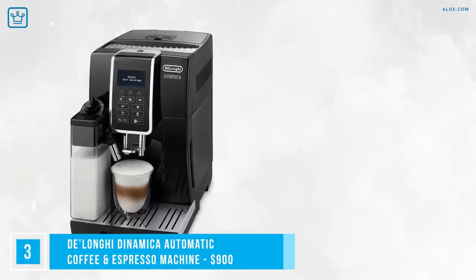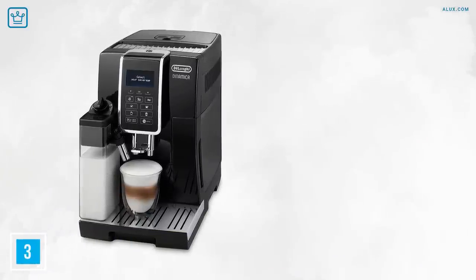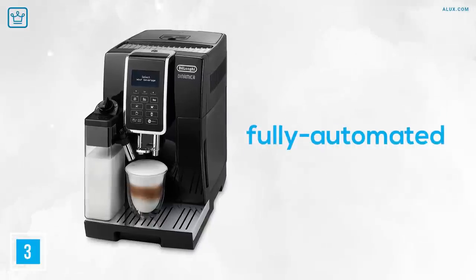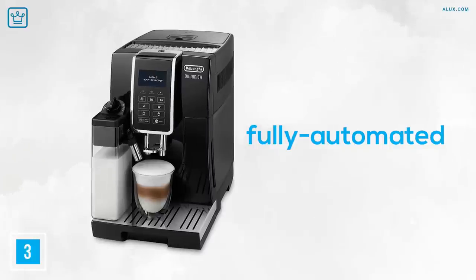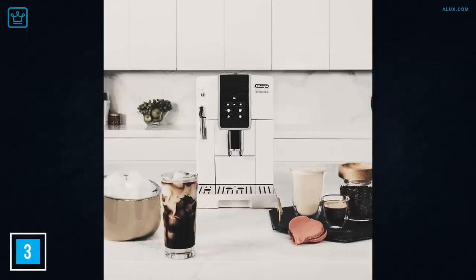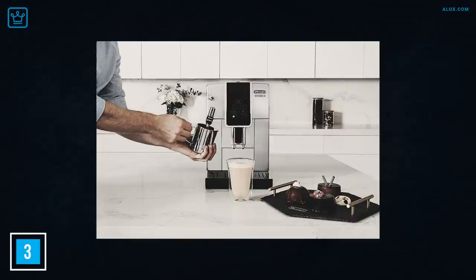Number 3: DeLonghi Dinamica Automatic Coffee and Espresso Machine. This fully automatic model is nice and easy, so if your mornings are super busy or you just don't know much about making the perfect cup, you're in good hands with this one. Even though it's fully automated, you can still control quite a bit about your beverage — like the size, temperature, frothiness and strength. It has a grinder up top with 13 settings, but no steam arm on this one. The Dinamica is also a great option for those big into iced coffees, as the machine can brew at a lower temperature, serving up the perfect cold brew over ice for a hot summer day.